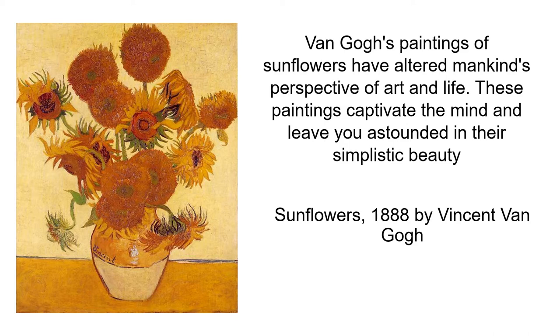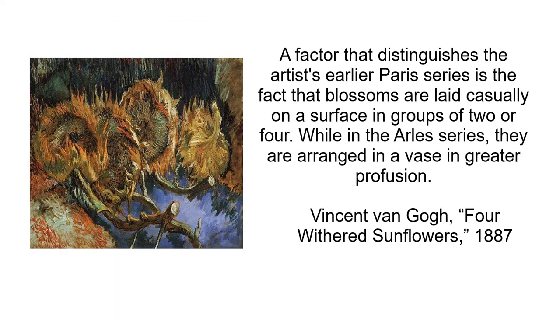Sunflowers, 1888. A factor that distinguishes the artist's earlier Paris series is the fact that blossoms are laid casually on a surface in groups of two or four, while in the Arles series they are arranged in a vase in greater profusion. This is a painting by Vincent van Gogh — Four Wooded Sunflowers, 1887.